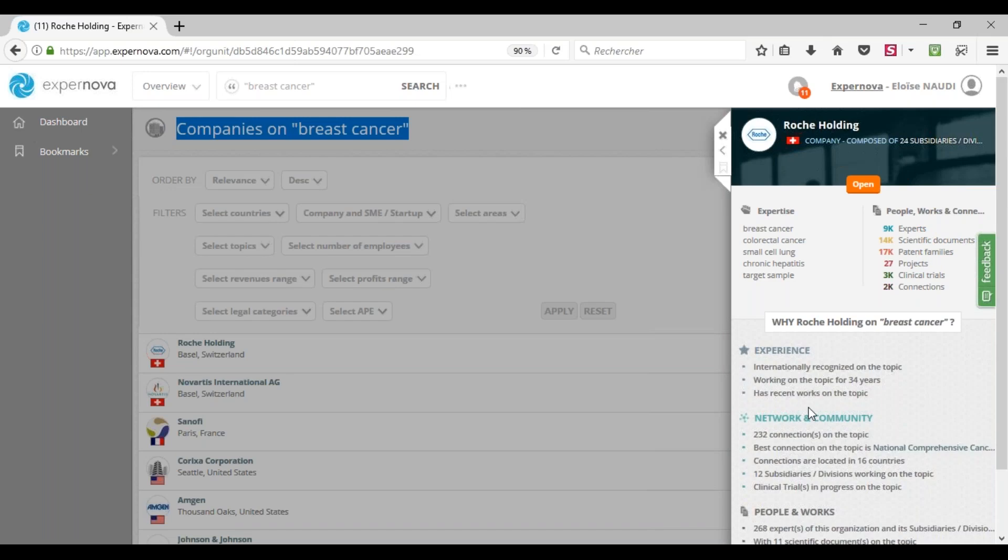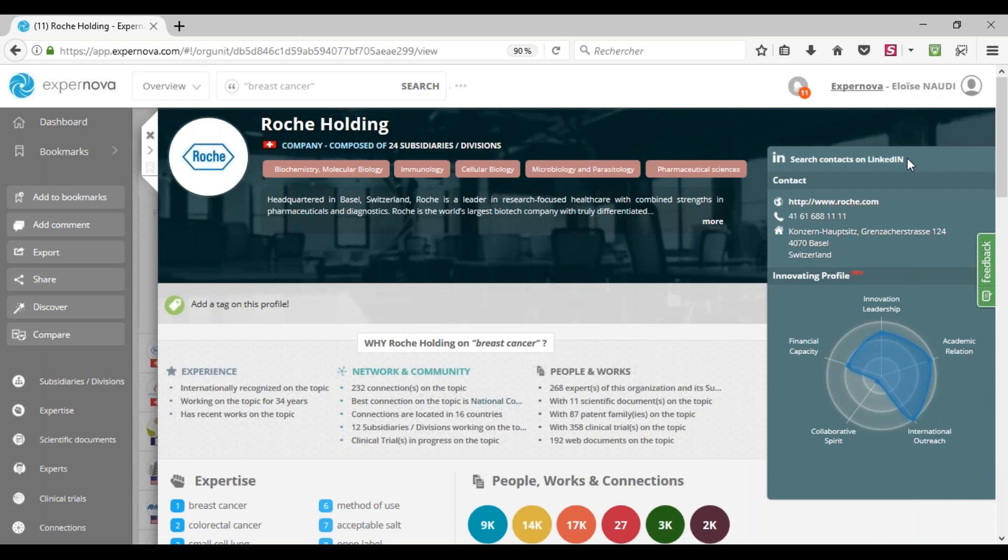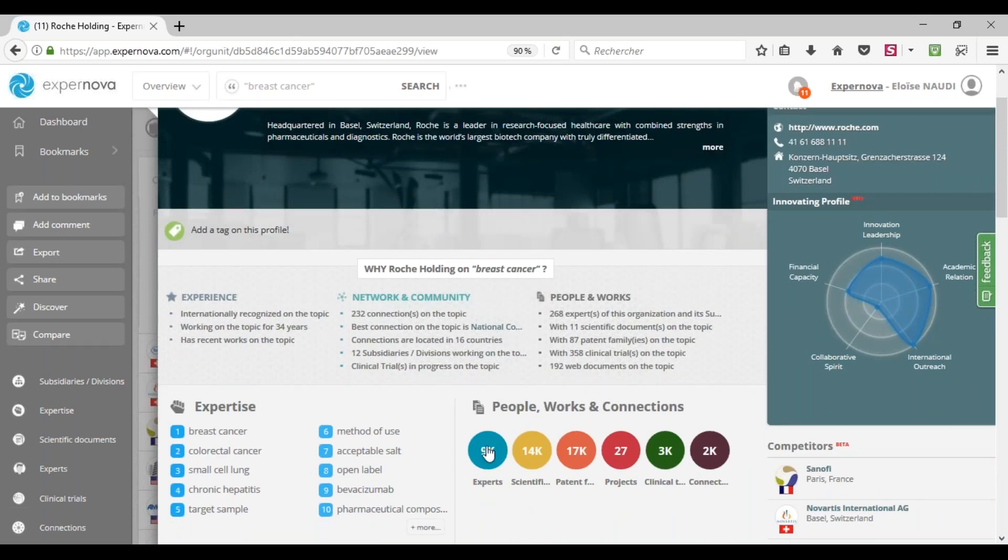When you are interested in a company, you can access its full profile by clicking on its name — it displays the profile on the right. Inside Roche's profile, you can access contact information, research topics, and expertise. You can also have direct access to the experts — the physical persons working for Roche — and to all scientific work: scientific documents, patents, projects, clinical trials, and its collaborative network. You also have a list of Roche's suggested competitors. Finally, Expernova analyzes why Roche's profile is considered relevant to your research topic through the 'why' feature.